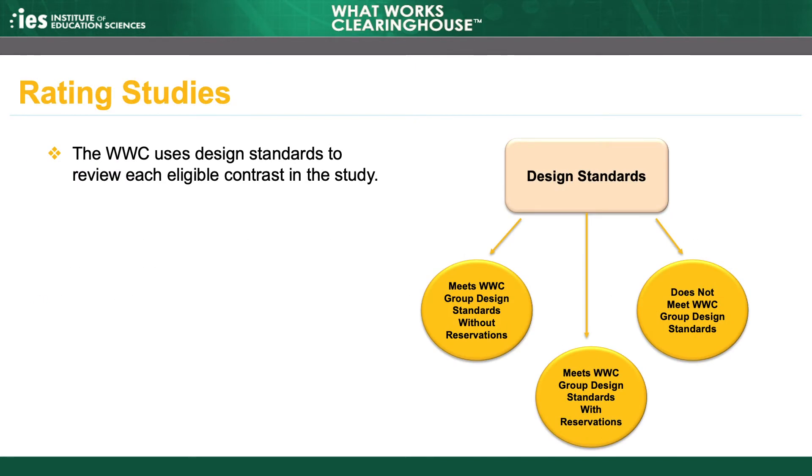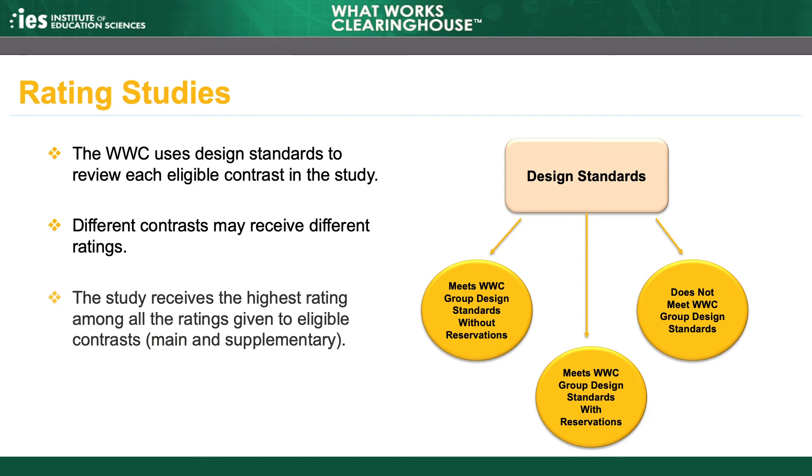When using WWC design standards to review a study, the WWC gives each eligible finding in the study a rating and assigns a rating for the full study. Different contrasts within the same study may receive different ratings, such as when a full sample finding meets WWC group design standards without reservations, but a subgroup finding in the same study has high attrition and meets WWC group design standards with reservations. The study receives the highest rating among all the ratings given to eligible findings. So, for example, if any finding in a study, whether main or supplementary, meets WWC group design standards without reservations, the study as a whole will also receive that rating, even if another finding in the study is rated meets WWC group design standards with reservations, or does not meet WWC group design standards.